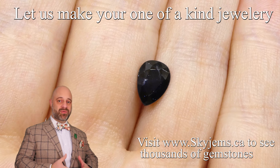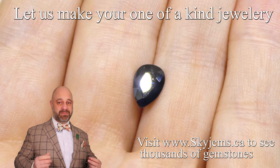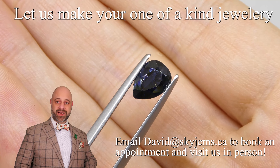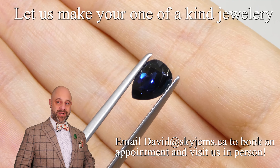This is a beautiful gem that is going to set up magnificently well. It's going to make a beautiful piece of heirloom quality jewelry, the kind of piece that's going to be around for generations to come. And if you are looking to have a piece of jewelry made with this or any of the gems we have, we would love to be the ones to do it for you.